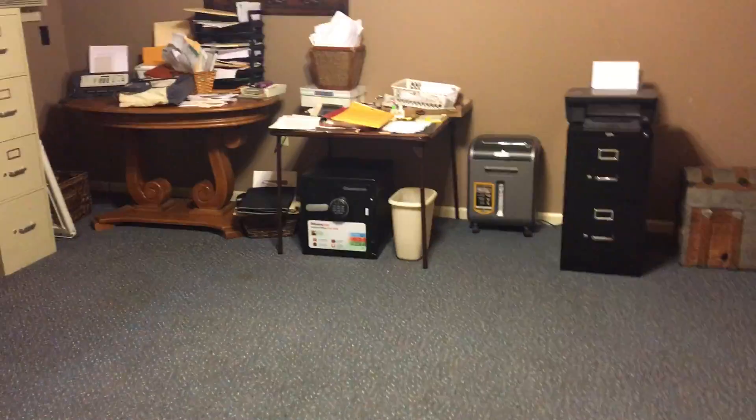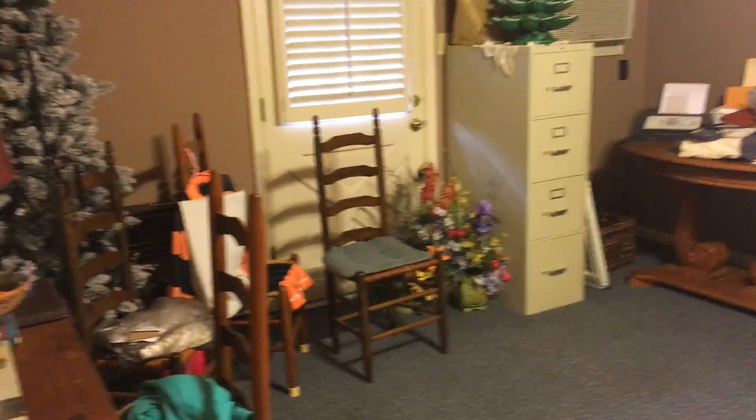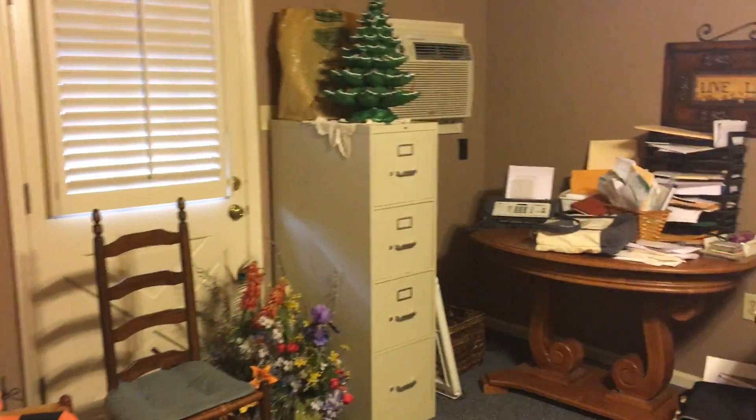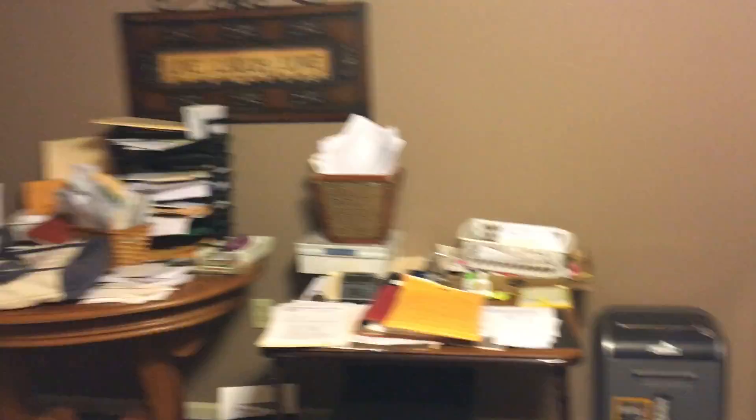That brings you into what could be a fourth bedroom, or it could be an office. It does have an exterior door to it, so it could also be a storage room, playroom — just any number of things you can do with this room. It's just a nice addition.